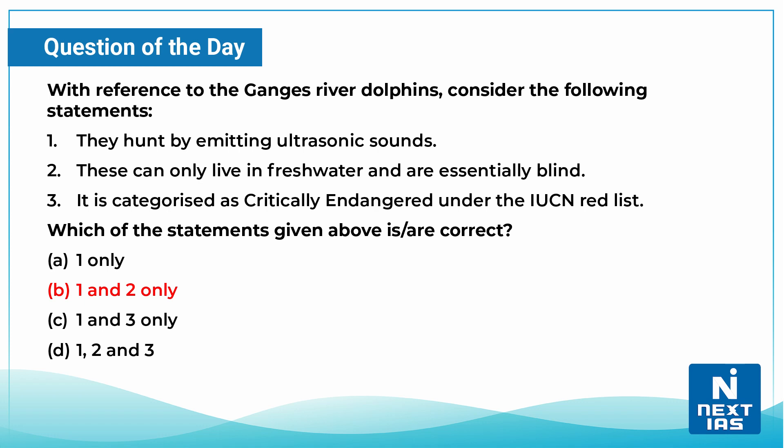Let us take up one practice question. With reference to the Ganges River Dolphins, consider the following statements: First, they hunt by emitting ultrasonic sounds. Second, they can only live in fresh water and are essentially blind. Third, they are categorized as Critically Endangered under the IUCN Red List. Which of the statements given above is correct? Write your answers in the comment section and find the correct answer in the pinned comment. That is all for today — see you with a new topic in the upcoming video, do stay tuned.